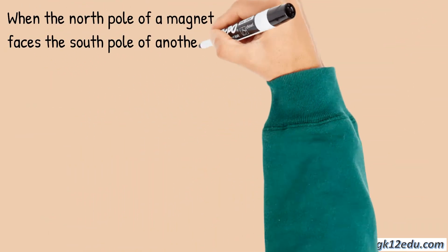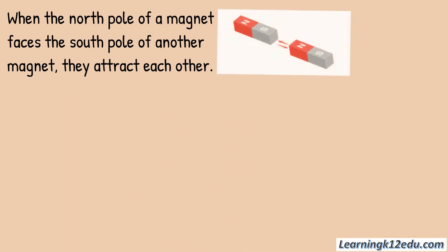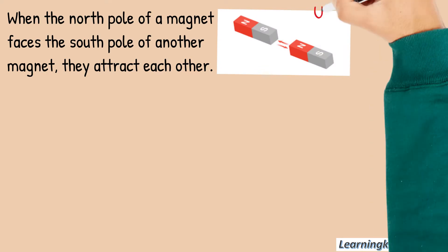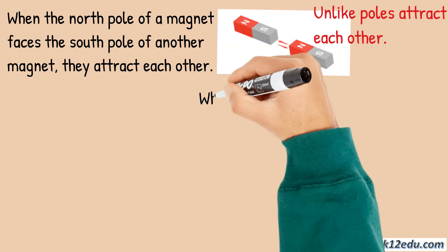When the north pole of a magnet faces the south pole of another magnet, they attract each other. It means unlike poles attract each other.